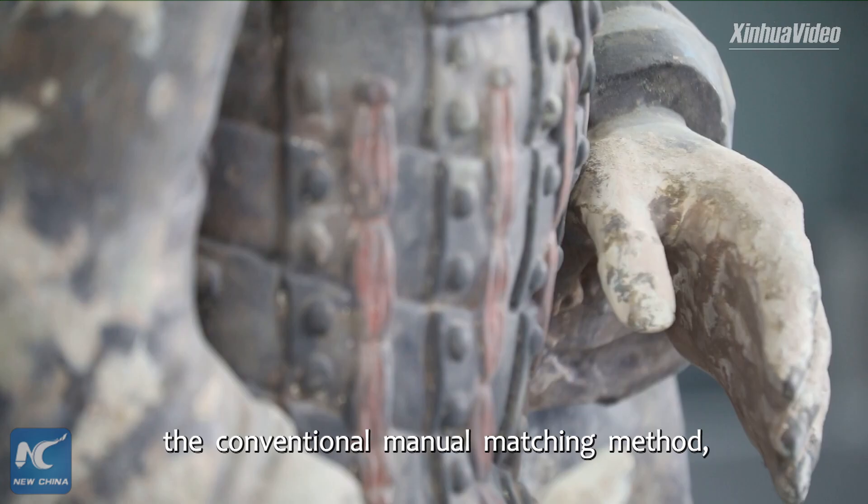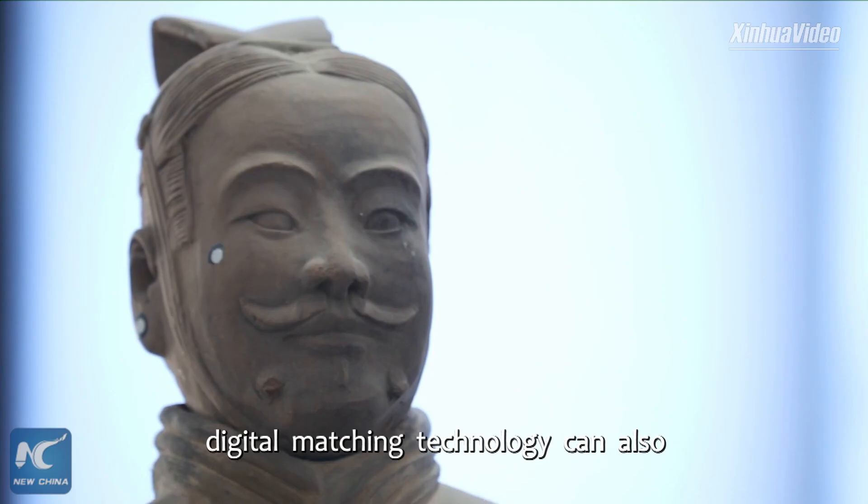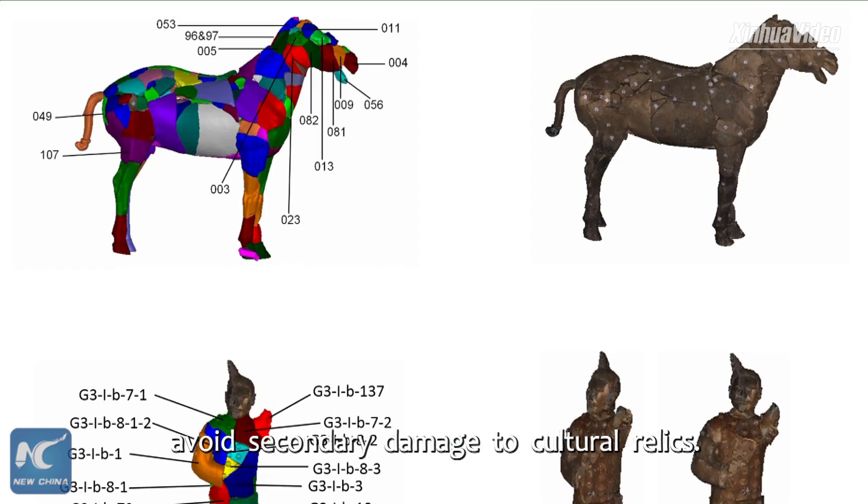Compared with the conventional manual matching method, digital matching technology can also avoid secondary damage to cultural relics.